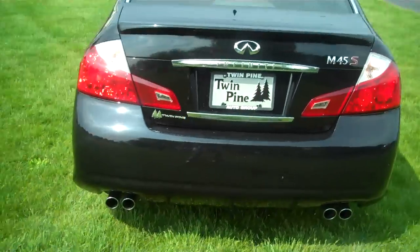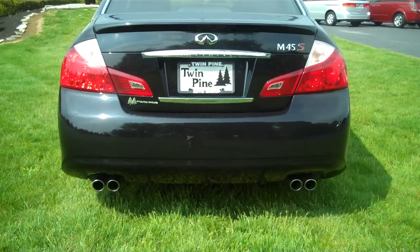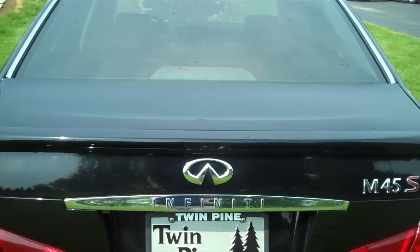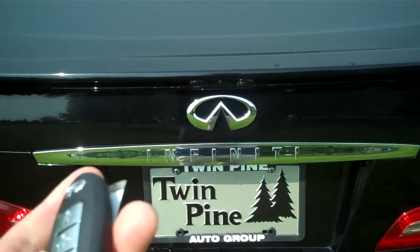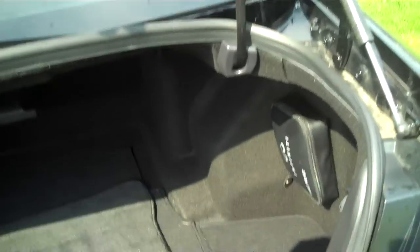As you can see in the back here, you have the dual tip dual exhaust — very sharp looking car. It also comes equipped with the smart key, which just senses the key right in your pocket. You can walk right up to the door or the trunk, hit the button, and it senses that you're there — you never have to take the key out of your pocket.